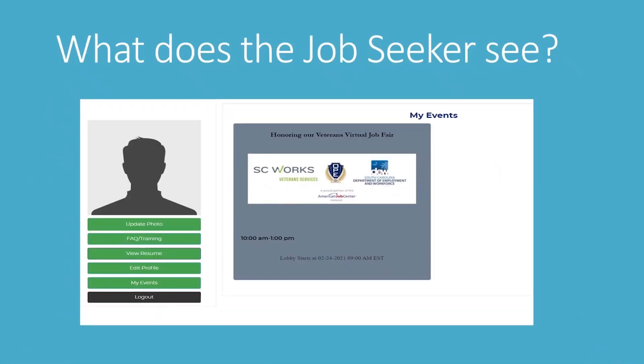This is what it will look like once you've registered and entered into the site — this is what the job seeker will see. This event portion will change; this is just the event that's coming up. When you log in for that particular event, it will have a landing page for that event here. It also gives you the time and your events. You can update your picture, view frequently asked questions, and training will be there. You can view the resume and see how it uploaded. You can also edit your profile, hit my events, and there's a logout button.